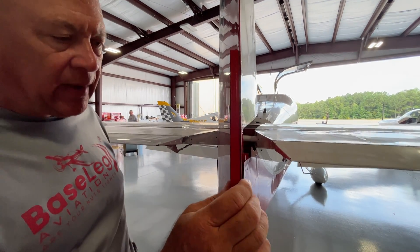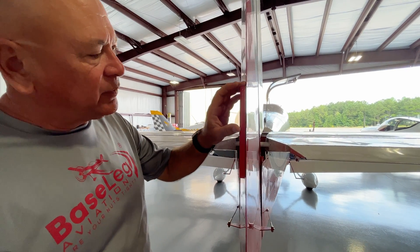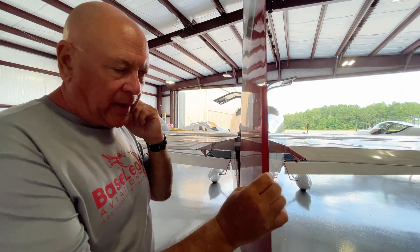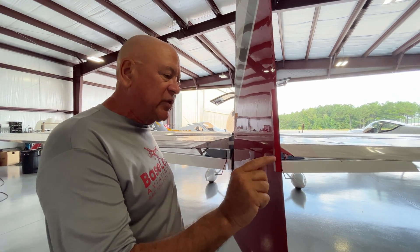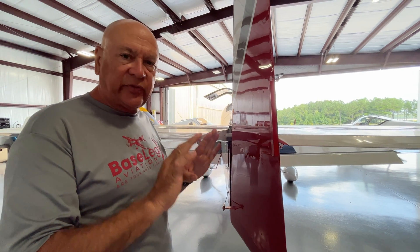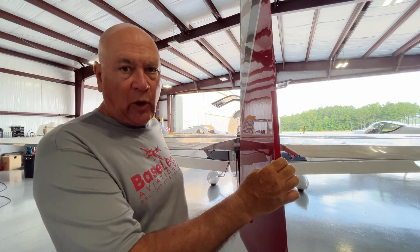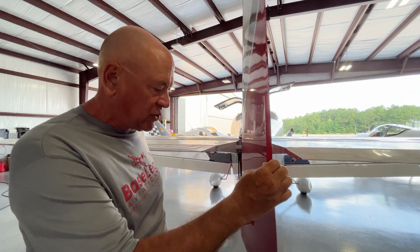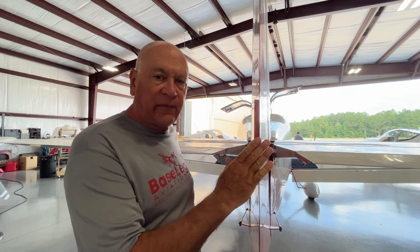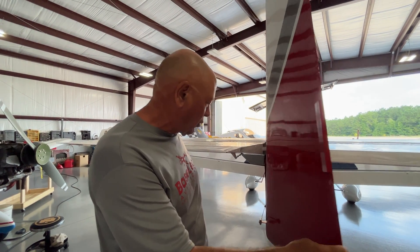You can see the trim tab is on the left side, which does push the rudder off to the right. We're going to explain to the owner how to test fly this — it usually takes about three or four flights and you just keep shortening the trim tab until you get the ball centered at the one true airspeed you'll be flying at, usually up high at cruise airspeed. A fixed trim tab will only keep the ball centered at one fixed true airspeed.